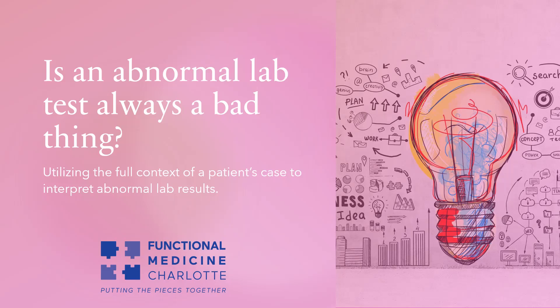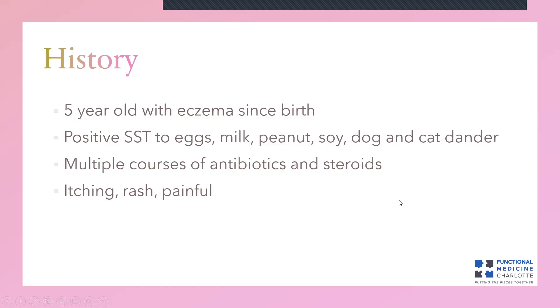We want to always remember to look at something not in a vacuum, but in the full context of a case. And let's use a case from my practice to relate this information. This is just one case — I've actually seen this many times in many children. If there are many in my practice, there are probably many in many practices out there. We want to be especially aware of this, especially because it's happening in children a lot and because many children suffer with eczema like this child.